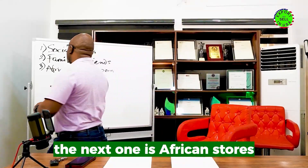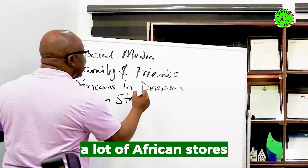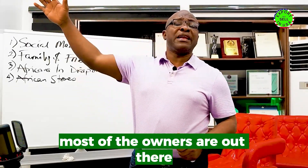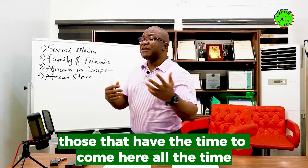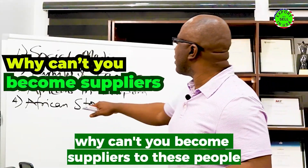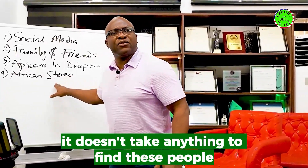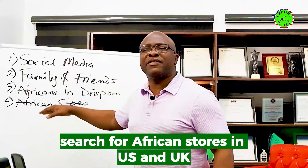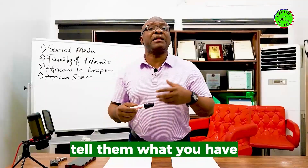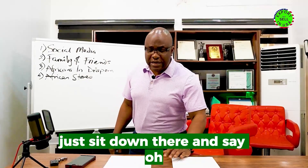The next strategy is African stores. A lot of African stores need products — they need you to supply them. Most of the owners don't have the time to come here, and those that do have to spend a lot on transport. You can become a supplier to these people. It doesn't take anything to find them — go online, search for African stores in the US and UK, and begin to email and call them to tell them what you can supply.